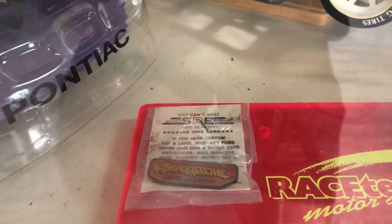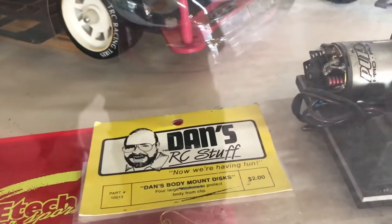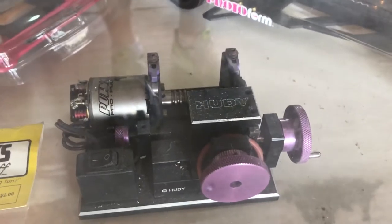The pin from the Thunderdome. Dan's gold bars converted into fake diamond earrings.